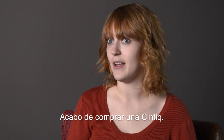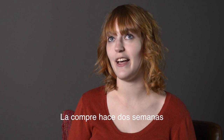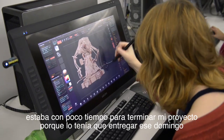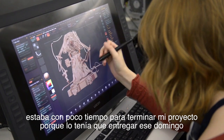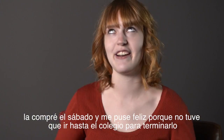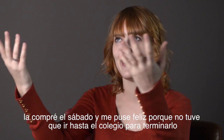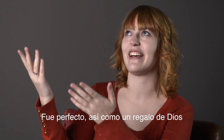I actually just bought a Cintiq at home, about two weeks ago. I got it over the weekend — I had a crazy crunch time because my model was due at the end of the weekend. I got it on Saturday and I was like, 'Hallelujah! I don't have to go to the school.' It was perfect. It was like a godsend.